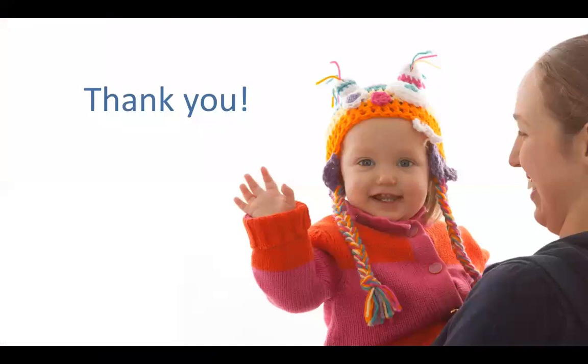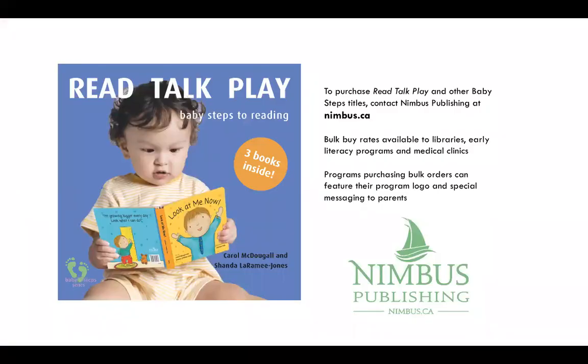Thank you for joining us to learn about the Baby Steps series. We hope you'll soon be enjoying these books with the babies in your lives. If you'd like to purchase Read, Talk, Play and other books in the Baby Steps series, contact Nimbus Publishing at nimbus.ca. Nimbus offers special bulk order buy rates for libraries, early literacy programs, and medical clinics. And programs purchasing bulk orders of Read, Talk, Play can have their own program logo and special message featured in the book.